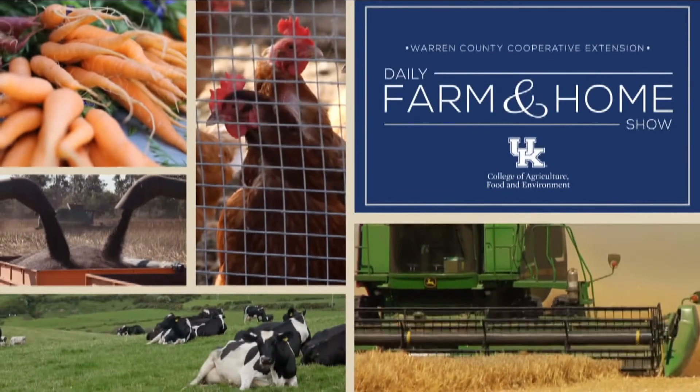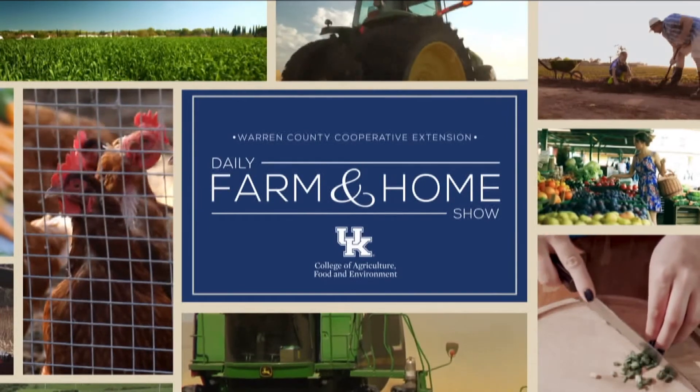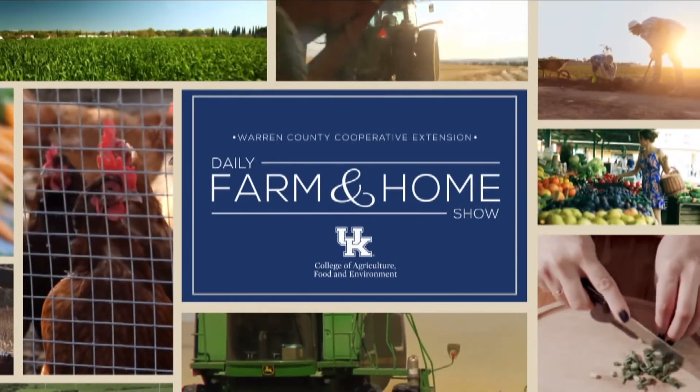Good morning and welcome to your daily farm and home show brought to you by the University of Kentucky Cooperative Extension Service. Good morning, I'm Joanna Coles, and today we're going to be visiting with Dr. Rick Besson, University of Kentucky Extension entomologist. Good morning, Rick. Good morning, glad to be here.